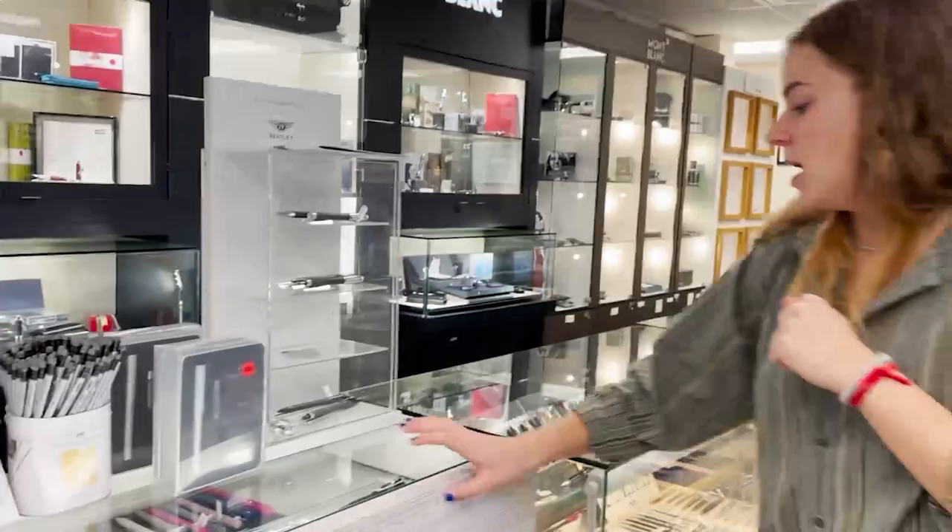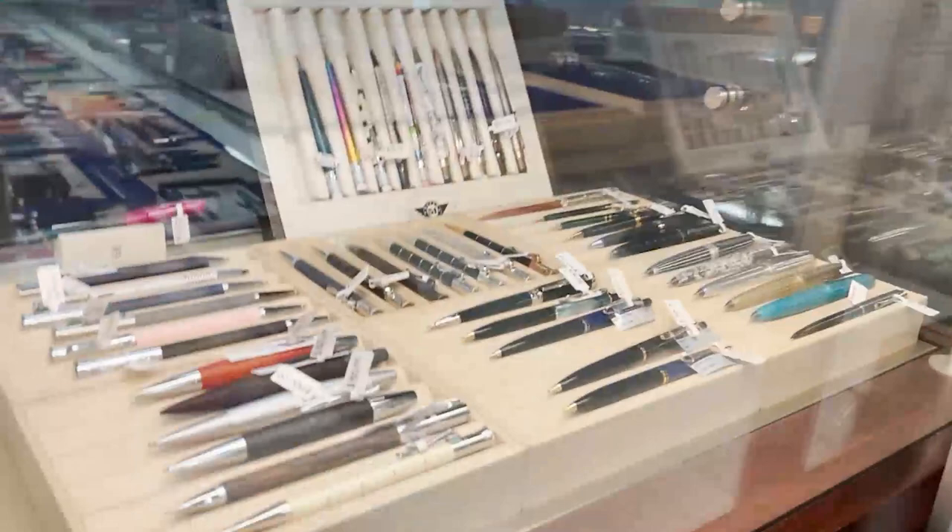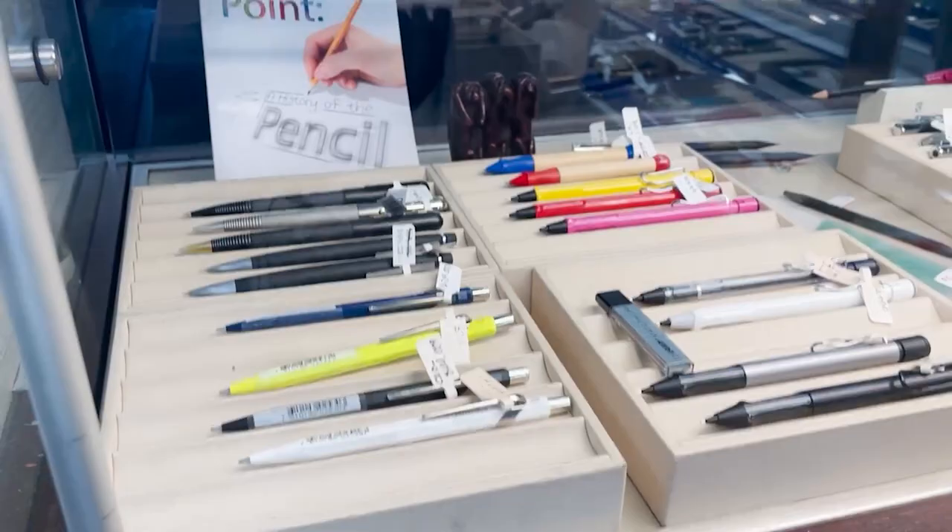Next to this we have Faber-Castell — again, a German brand, super old, one of the oldest in the world. This is the more affordable line of Faber-Castell and Graf von Faber-Castell. And next to it we have our pencils. If you're looking for a pencil in any of the brands we sell, it's usually in this case except for Mont Blanc. Notable pencils would be the Sketch-Ups for Caran d'Ache, Rotring, and the Graf von Faber-Castell Pencil and Perfect Pencil.